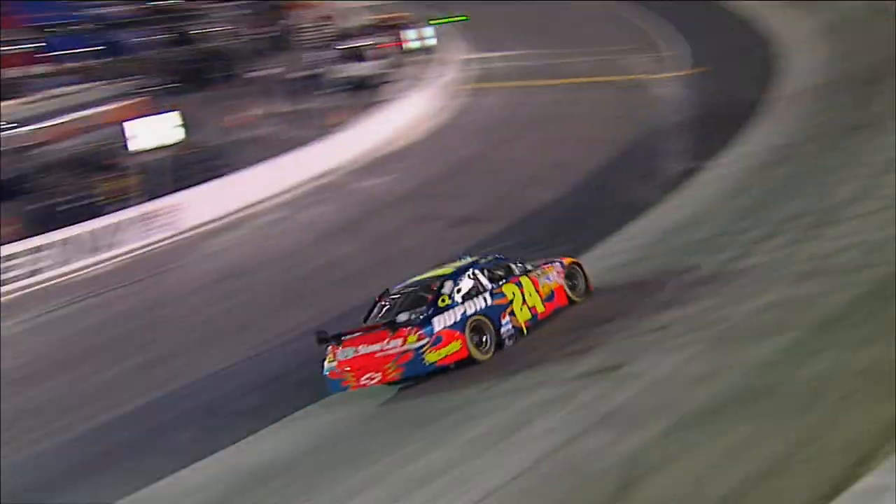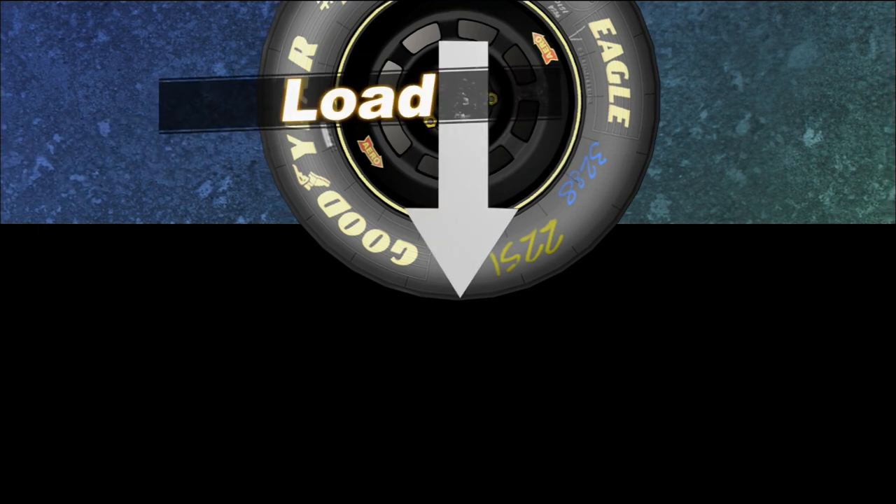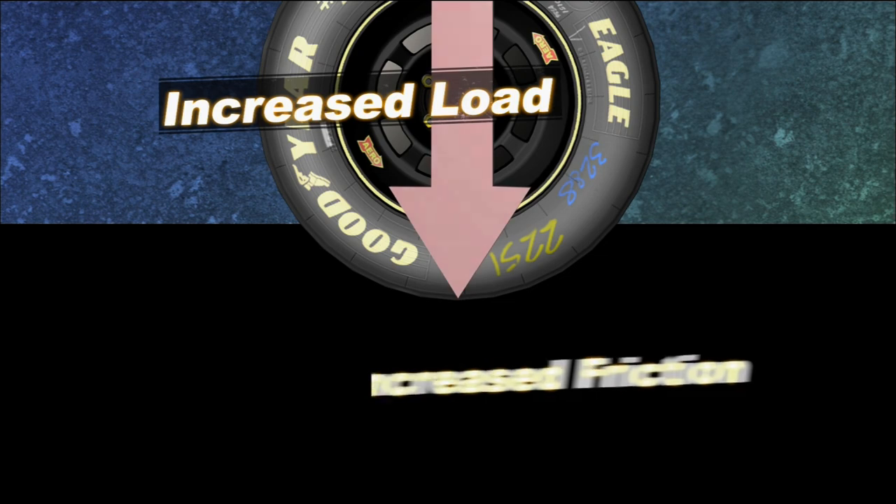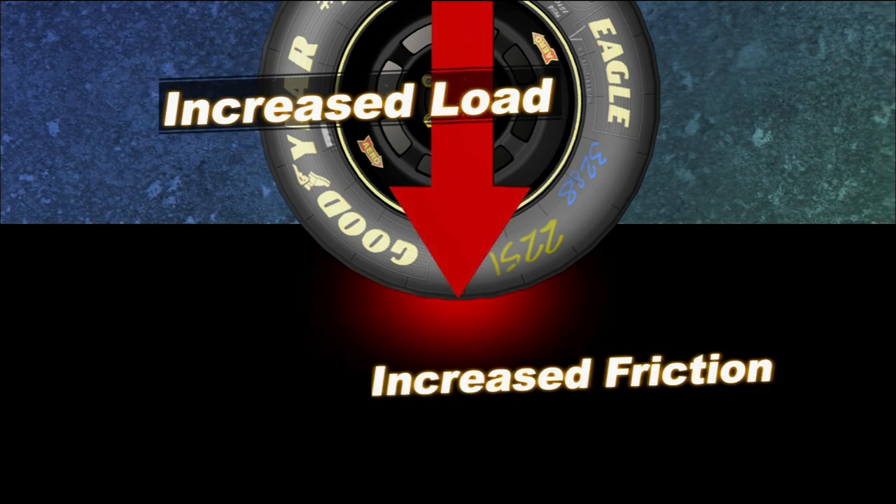And that affects how much grip each tire has. The majority of the time you increase the load on two objects, they become harder to move relative to each other. Between the tire and the surface you're applying the tire to, you increase the load, the contact friction between the two increases, and you have improved grip.